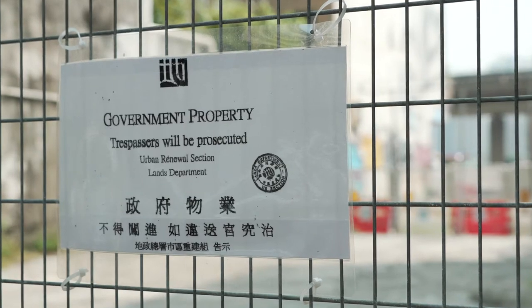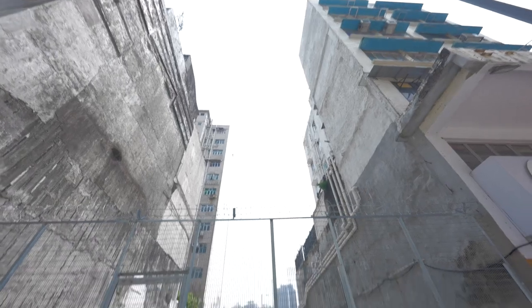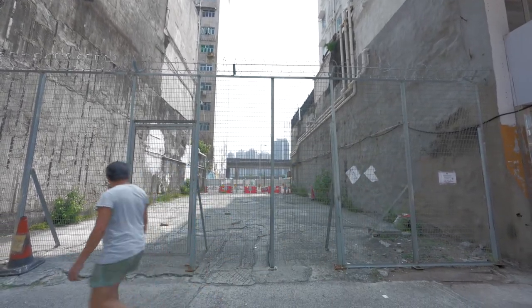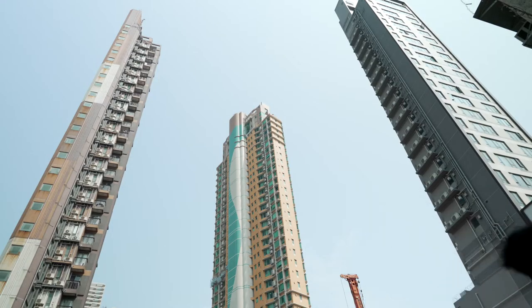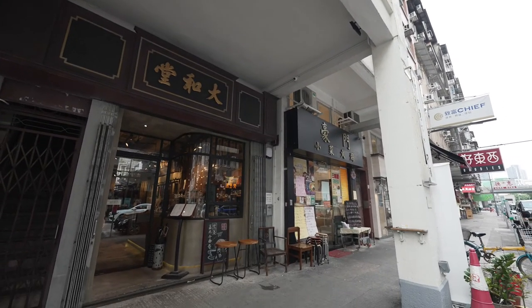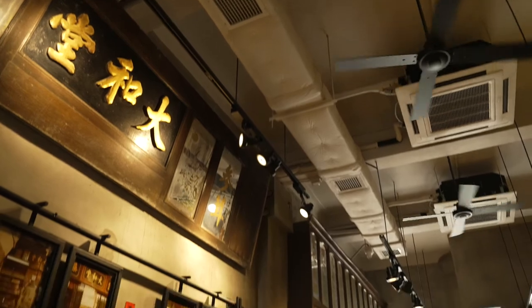The Urban Renewal Authority seems to be my biggest competition. They are the ones getting in the way of preserving these neighborhoods. They play a good game where they promise the communities they're there for their interests, but my experience has been completely the opposite. To be able to grasp authentic values and heritage is something I want to preserve.